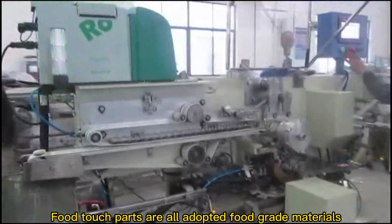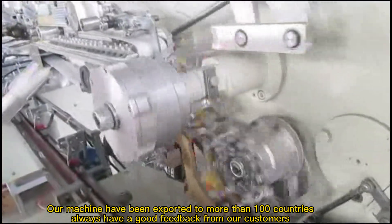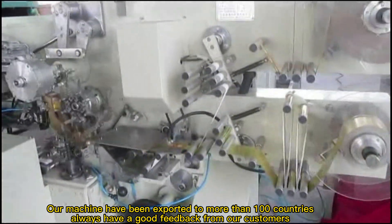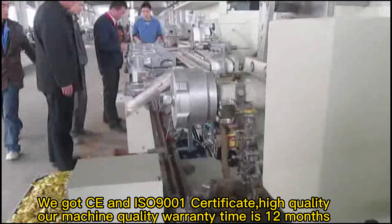All full touch parts are made from food-grade materials. Our machines have been exported to more than 100 countries, and we always receive good feedback from our customers. We have obtained CE and ISO 9001 certificates, ensuring high quality.